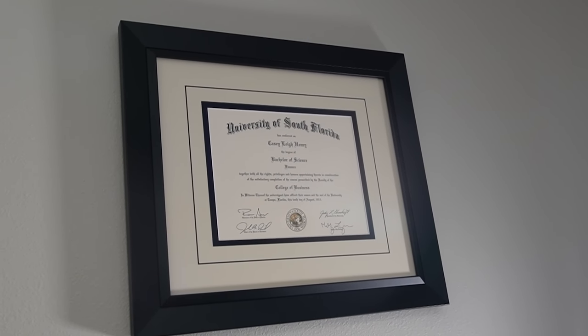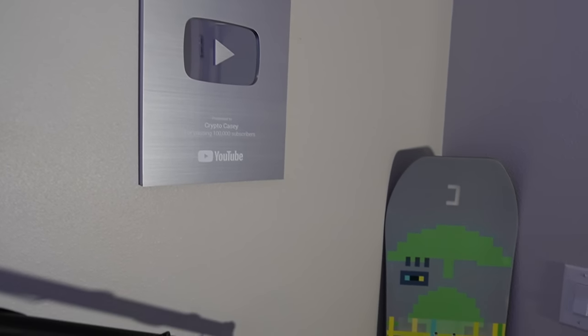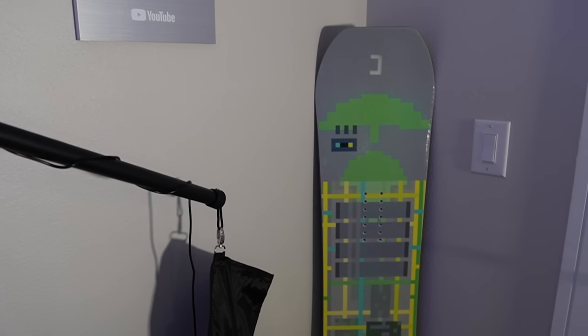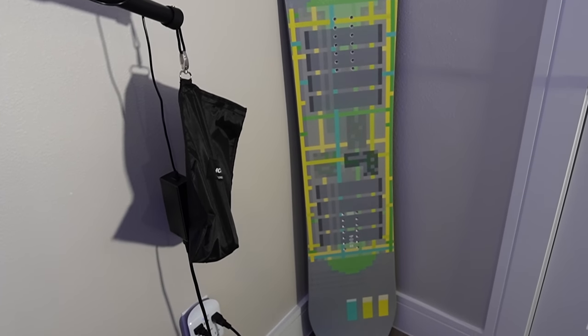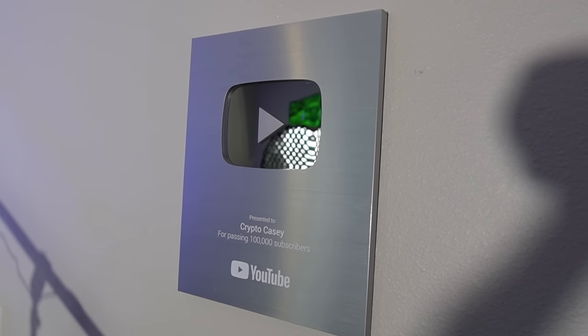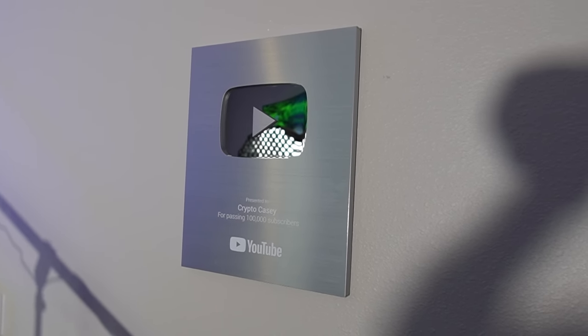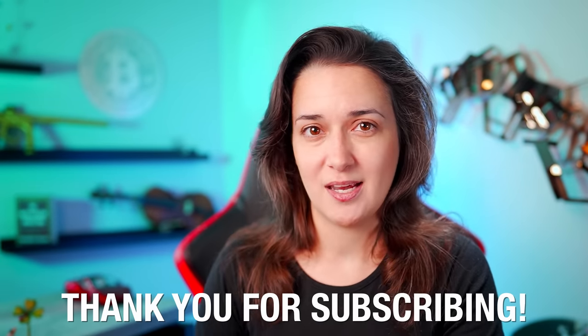On the wall to the left, I've got my diploma for my Bachelor's of Science in Finance framed here. Continuing to pan left to the corner and back wall, I've got another Jadu hoverboard snowboard displayed that adds some fun coloring to the room. And hanging in the back left corner of my studio, I've got my YouTube 100k subscriber silver play button. Thank you to everyone who helped me earn this reward — I couldn't have done it without you, and I'm extremely grateful and appreciative of each and every one of you who likes and enjoys the content.